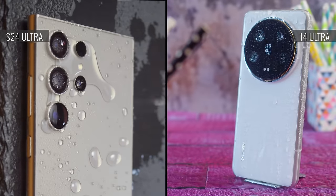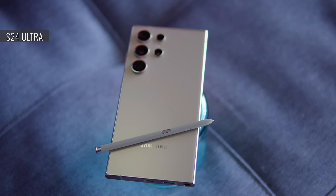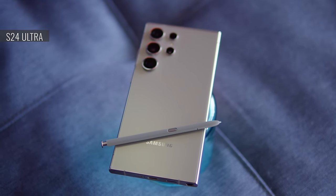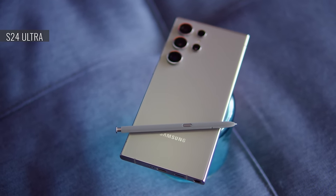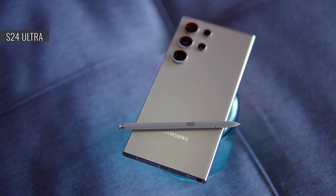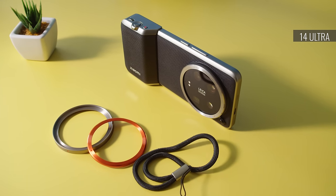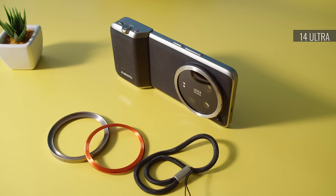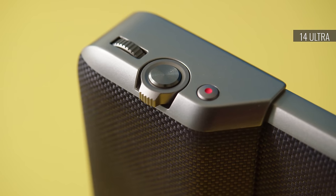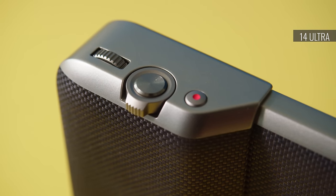Both phones are IP68 rated for dust and water resistance, as you'd expect from a top flagship. The S24 Ultra's stylus is IP rated too and is included with the phone — stylus support adds an extra layer of creativity. The Xiaomi 14 Ultra has something special of its own: the Xiaomi Photography Kit, which adds a ring for lens filters and physical controls for the cameras. The whole ensemble looks and feels like a real camera, but the kit is sold separately for around $200.